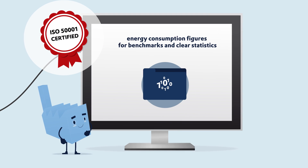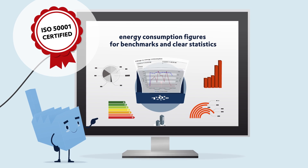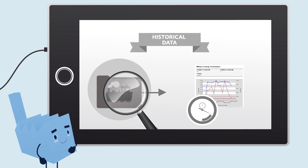Instantly receive energy consumption figures for benchmarks and clear statistics. For example, you can read off energy consumption per produced unit in real time, or go back to historical data in your analysis.